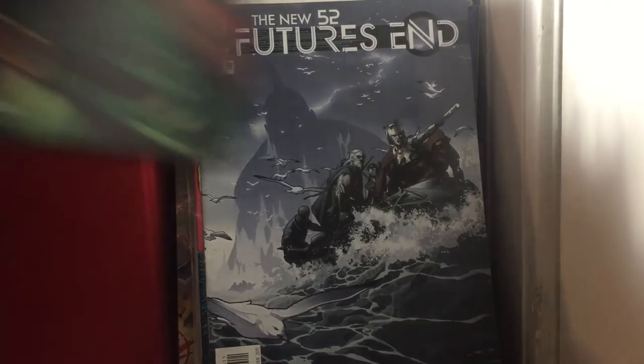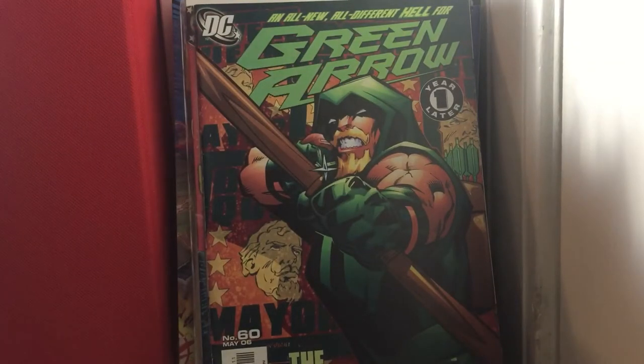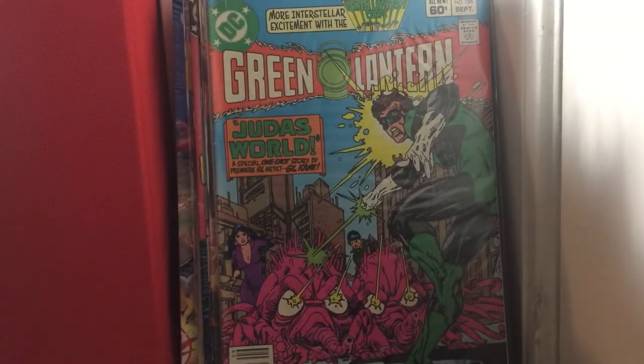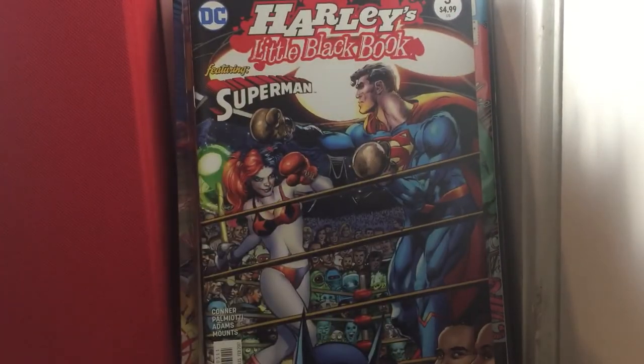Green Arrow issue 60. Green Lantern issue 156 — I don't know why I got that book, I just picked it out, I guess I liked it. Harley's Little Black Book issue 5 — it's a pretty cool book.